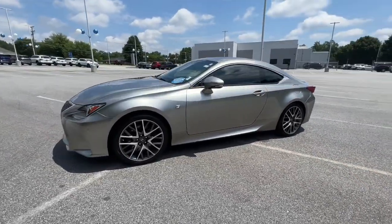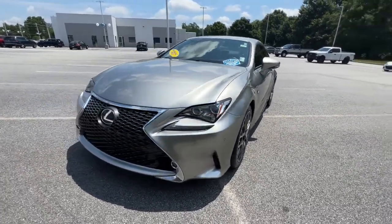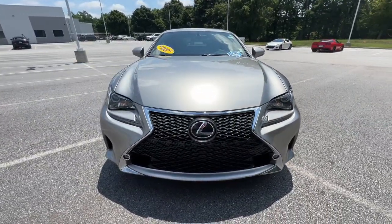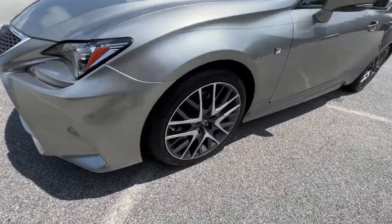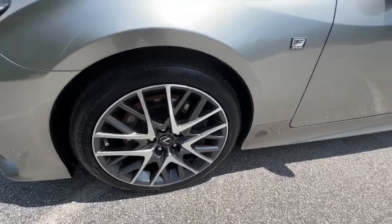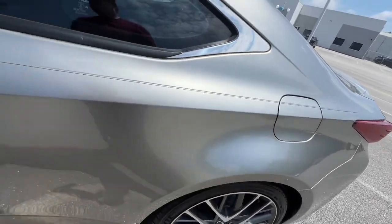These are just some of the great options this vehicle comes with: keyless entry, backup camera, power passenger seat, dual zone AC, power driver seat, electronic stability control, aluminum wheels, intermittent wipers, tire pressure monitoring system, and universal garage door opener.